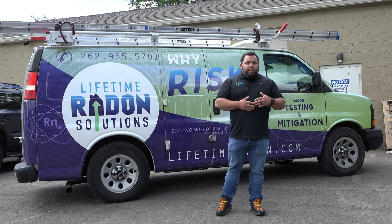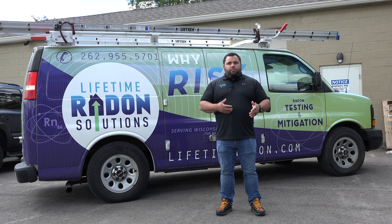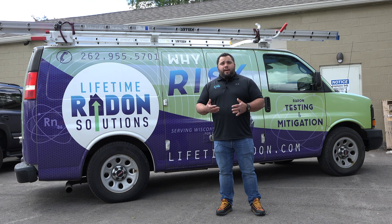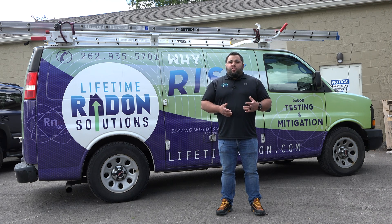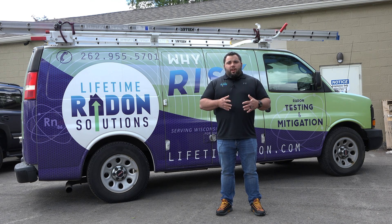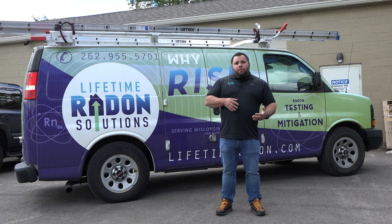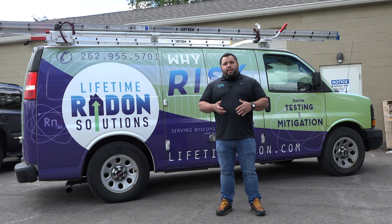A lot of times people ask this question because they're trying to figure out if it's going to skew test results — like, can I open my windows and maybe my radon test for a real estate transaction might come back low? There's a lot of danger in that because opening the windows can change the pressure in the home and could actually draw more radon in depending on which way the wind is blowing. It can create a negative pressure differential that draws more radon in. So in many cases yes, it can reduce it, but there's always a chance it could actually raise the radon levels in the home.